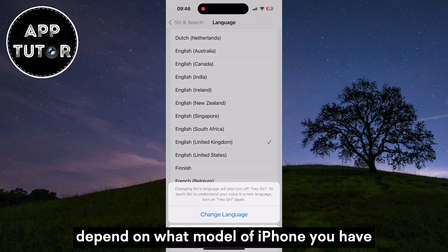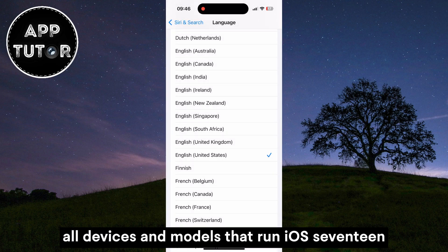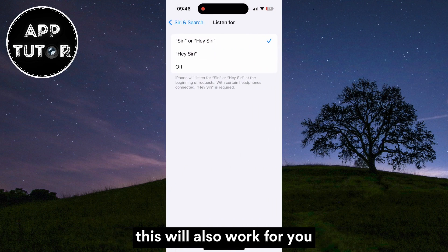This doesn't depend on what model of iPhone you have — this option is available for all devices and models that run iOS 17. So if you have an iPhone 11 or lower, this will also work for you.